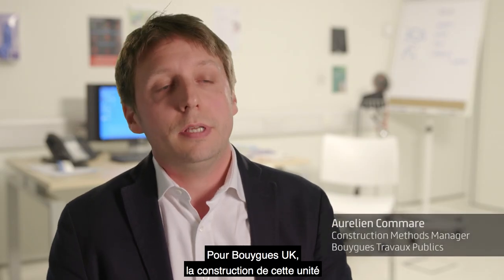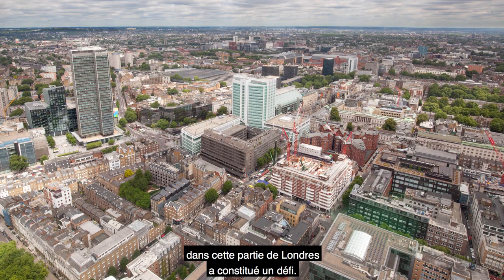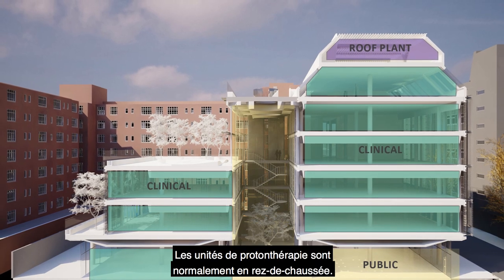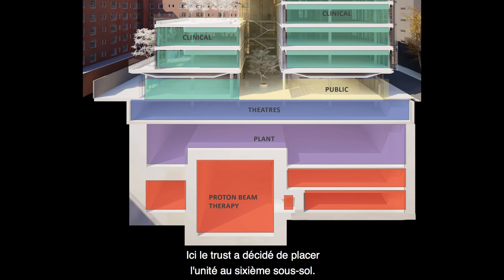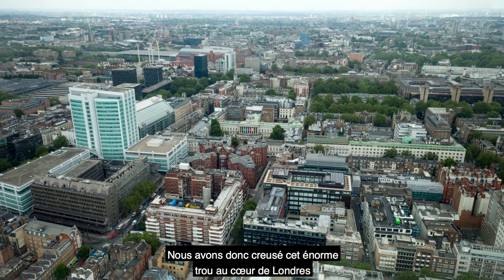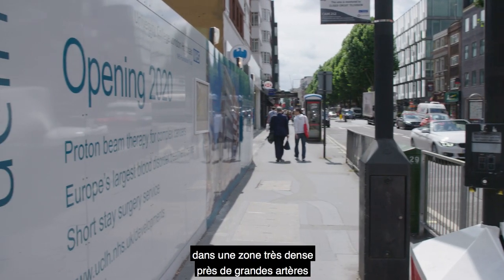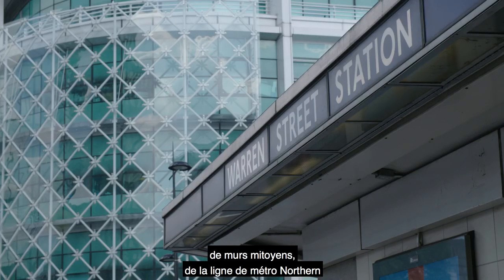For Brigg, constructing this proton beam therapy unit in this area of London brought several challenges. All PBT projects across the world, this construction happens at ground floor. Here, the Trust has decided to put this proton beam therapy six floors downstairs. So we had to do this massive excavation in the middle of London, in a congested area, close to highways, close to the party wall, near the Northern Line tube.